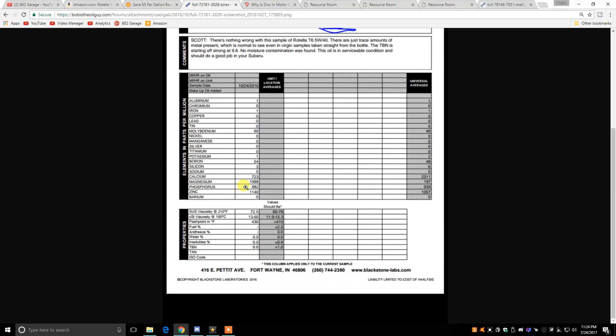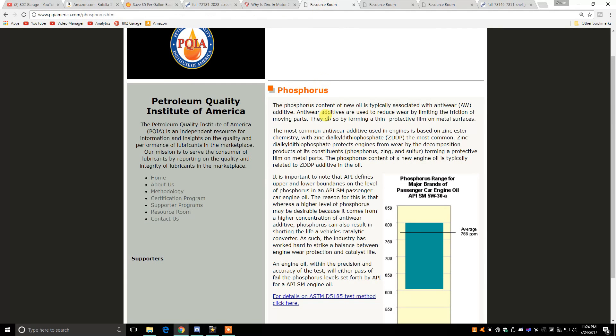The oil also has a lot of phosphorus. Phosphorus is also an anti-wear additive — anti-wear additives reduce wear by limiting friction of moving parts, forming a thin protective film on metal surfaces. It's basically a friction modifier that helps reduce wear on any of the moving parts in the engine. Both zinc and phosphorus are really important for keeping an engine free of wear and healthy.